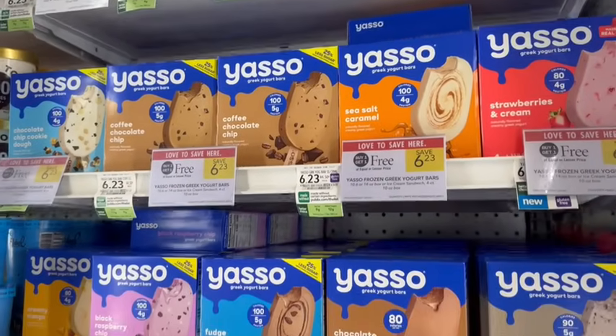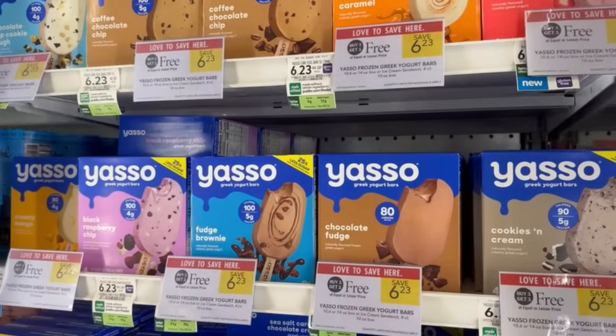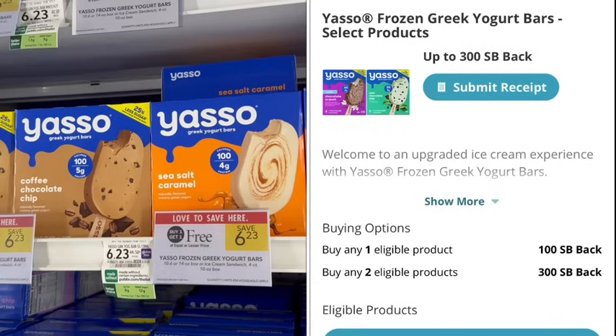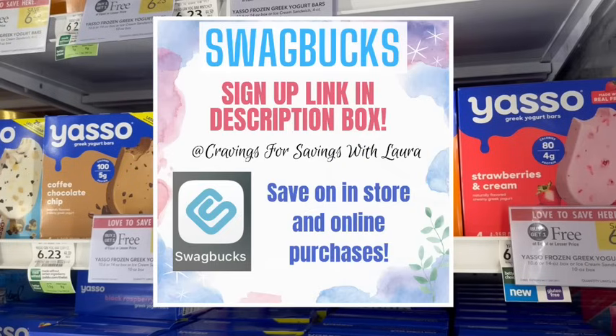Yasso Greek Yogurt Bars are on sale buy one, get one free. These are a healthier, lower-calorie option. Over on Swagbucks, there's a buy two, get $3 back rebate, making just $3.23 for both boxes, which is $1.62 apiece.